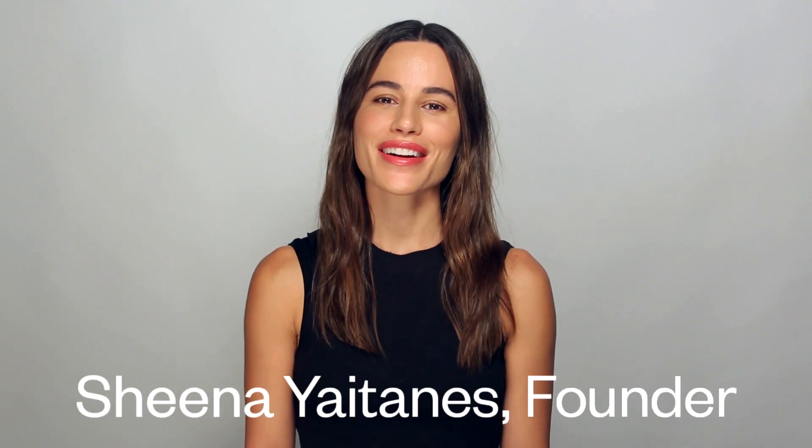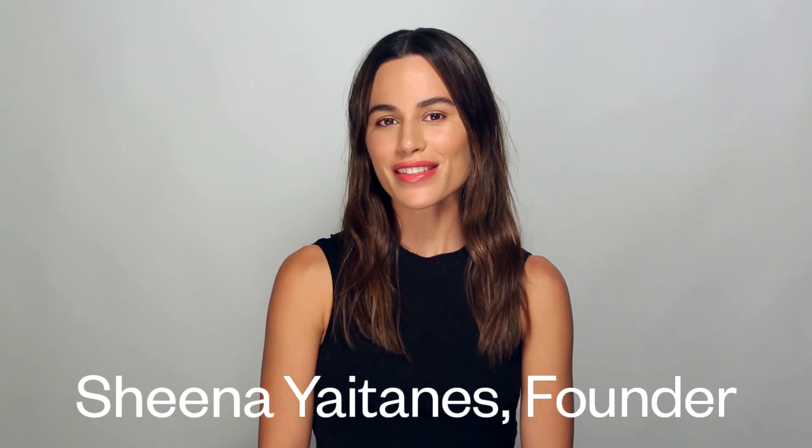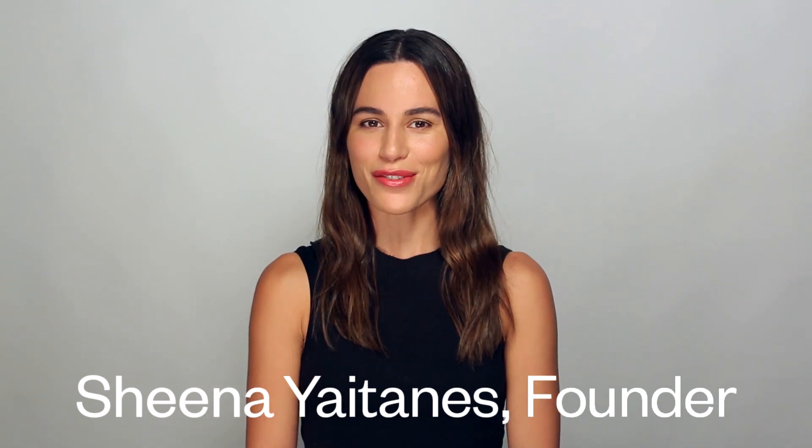Hi, I'm Sheena Itanis, founder of Kosas Cosmetics, and I'm really excited to show you our latest launch from Kosas, which is our tinted face oil.